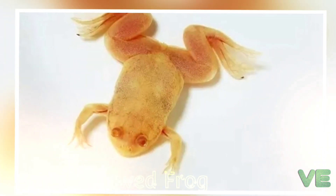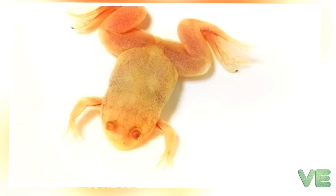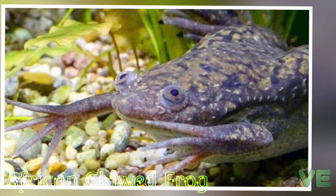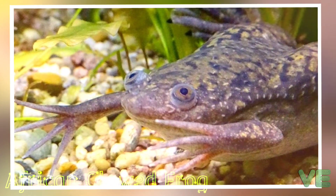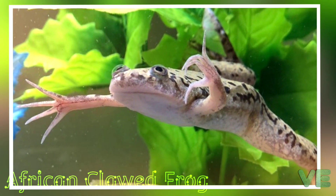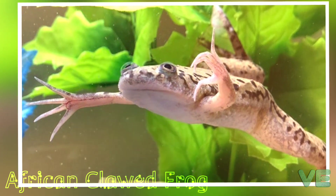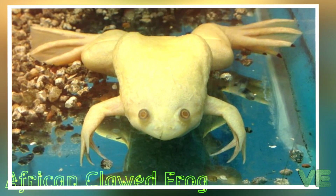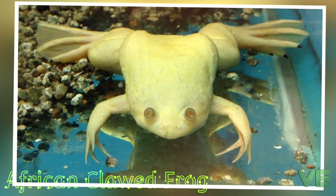They shed their skin every season and eat their own shed skin. Although lacking a vocal sac, the males make a mating call of alternating long and short trills by contracting the intrinsic laryngeal muscles. Females also answer vocally, signaling either acceptance — a rapping sound — or rejection, similar to the slow ticking of the male.